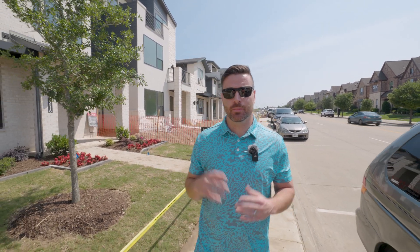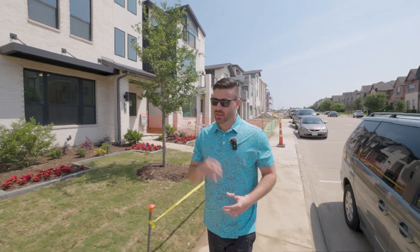So you're thinking about making a move right here to McKinney, Texas, and we're out here in the Pinnacle at Craig Ranch with an exciting tour for you today. These homes are going to be Drees homes. They are two to three-story single-family homes on smaller lots. They almost look like townhomes, but they are absolutely gorgeous, definitely on the higher end.